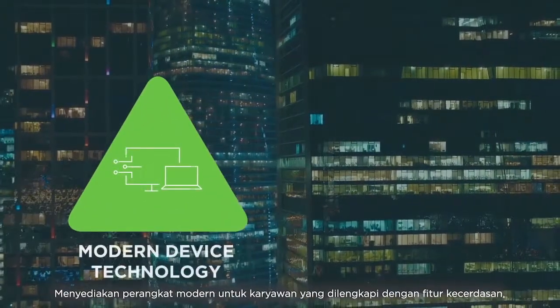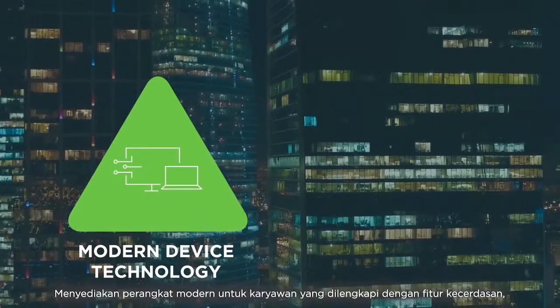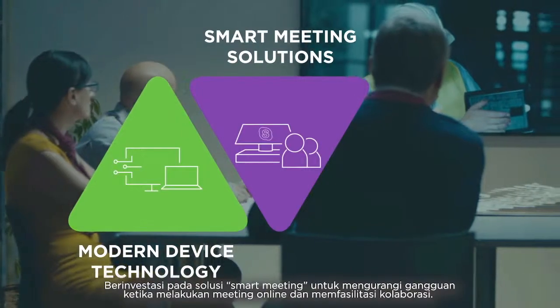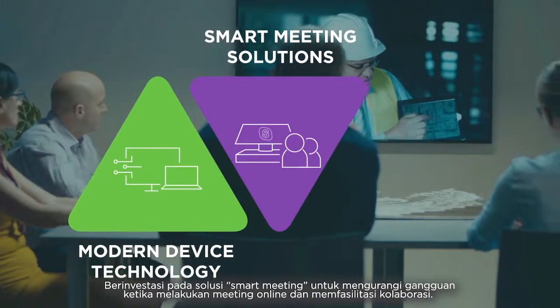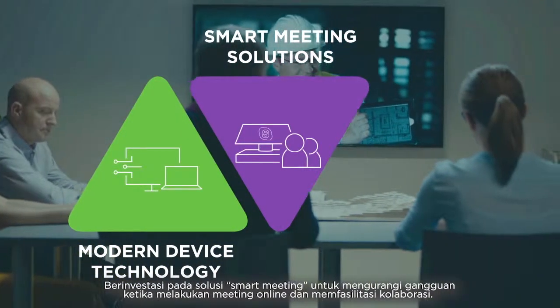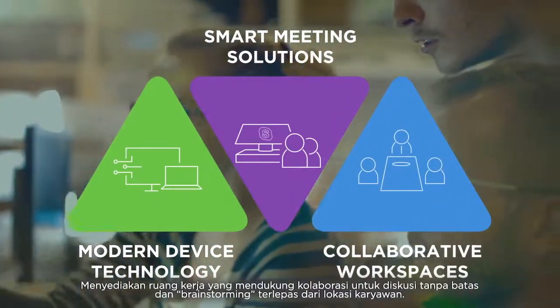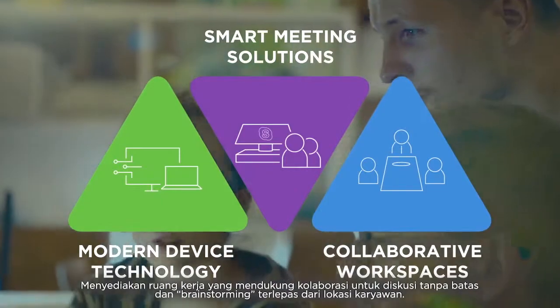Deploying modern endpoint devices with in-built intelligent collaboration features. Investing in smart meeting solutions to reduce technical glitches during online meetings and facilitate collaboration. Enabling collaborative workspaces for seamless discussions and brainstorming irrespective of employees' locations.